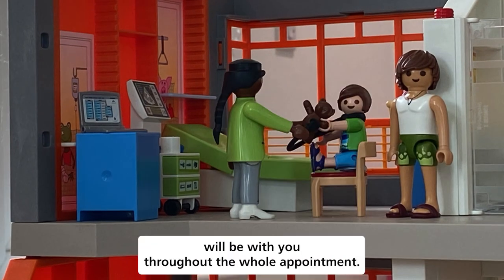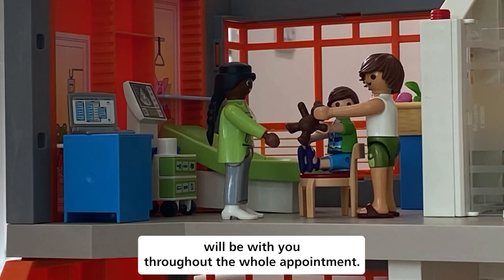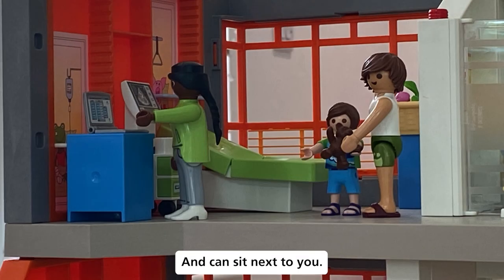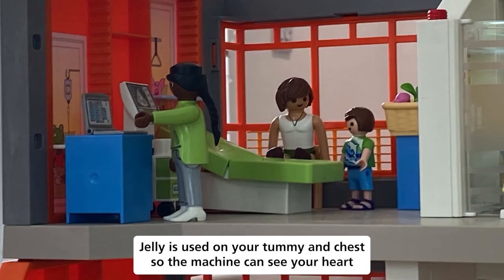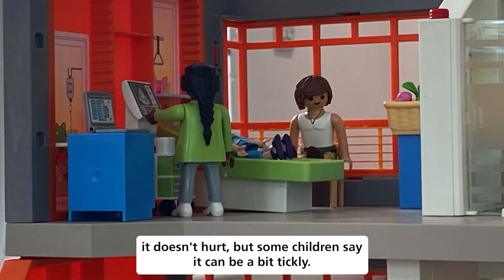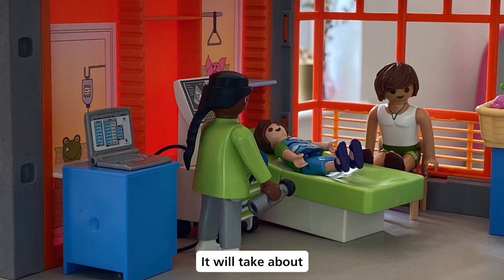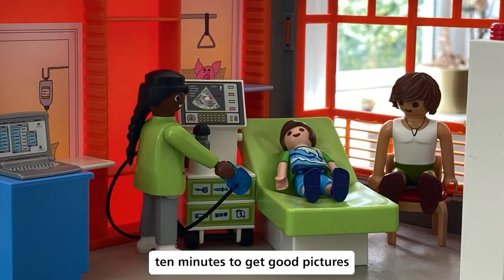Your grown-up will be with you throughout the whole appointment and can sit next to you. Jelly is used on your tummy and chest so the machine can see your heart. It doesn't hurt, but some children say it can be a bit tickly. It really helps if you can stay still — it will take about 10 minutes to get good pictures.